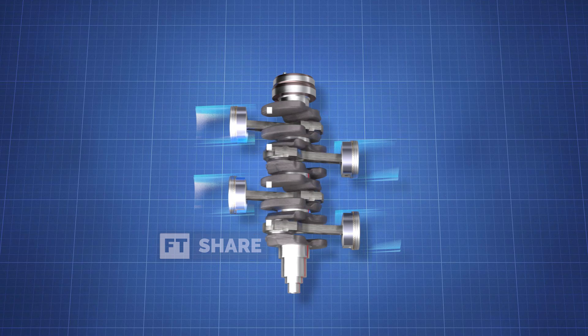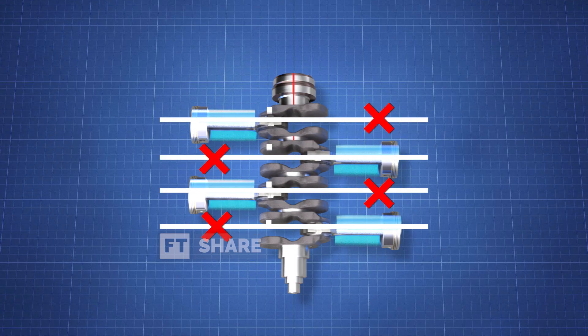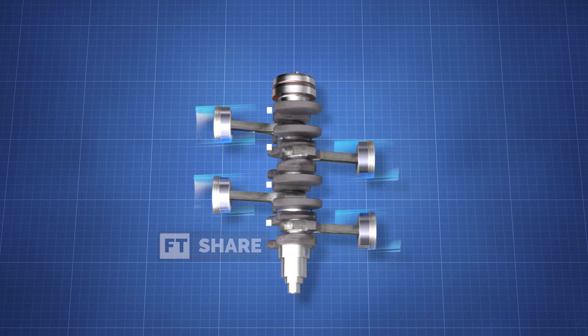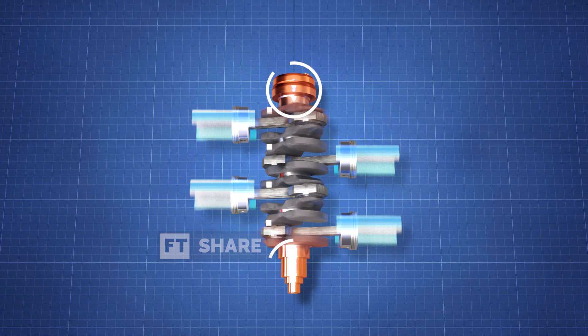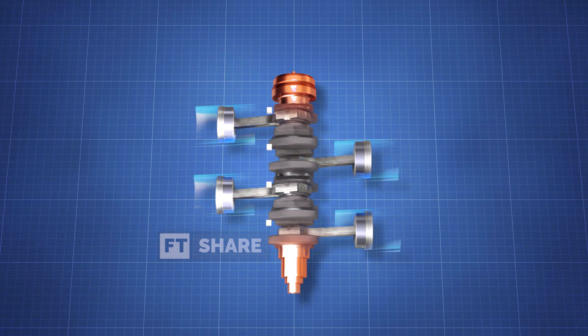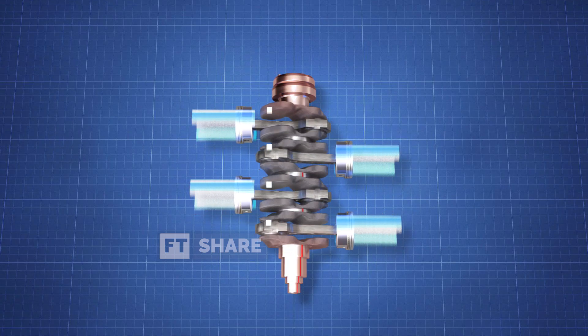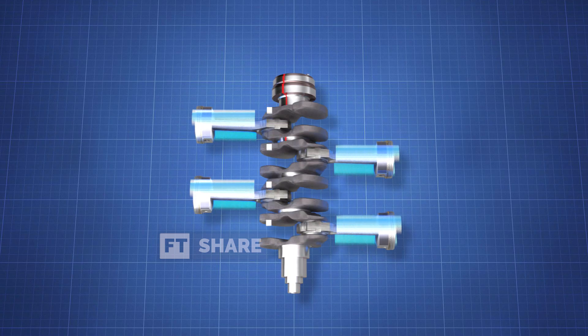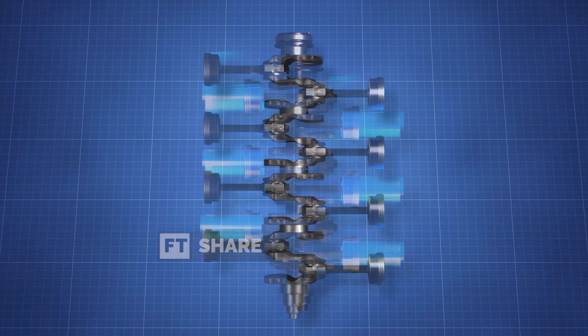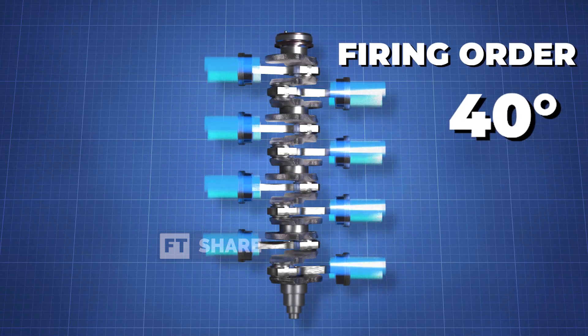Furthermore, if we examine the pistons of the Boxer Engine, we find they aren't precisely parallel. This causes tremendous momentum at both ends of the crankshaft, but this can be managed by strengthening each end of the crankshaft, adding counterweights, or increasing the number of cylinders to 6 with a 60-degree firing order gap, or to 8 cylinders with a 45-degree gap.